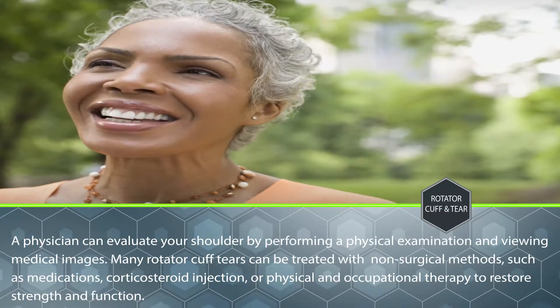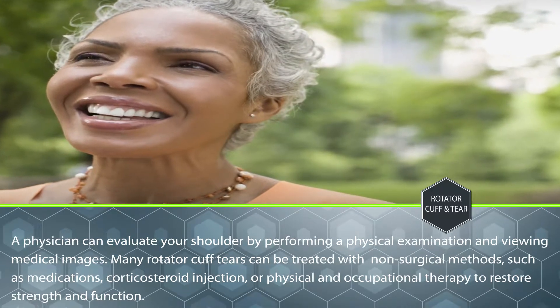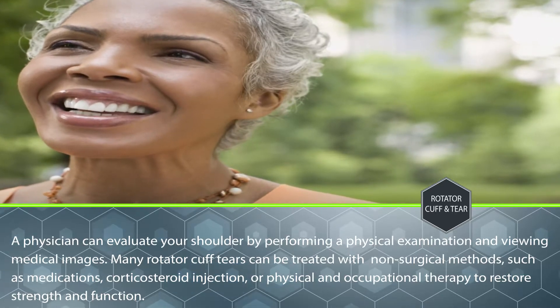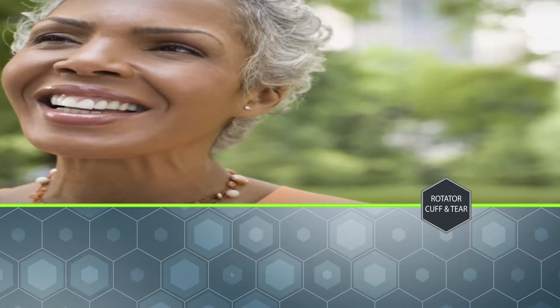A physician can evaluate your shoulder by performing a physical examination and viewing medical images. Many rotator cuff tears can be treated with non-surgical methods such as medications, corticosteroid injection, or physical and occupational therapy to restore strength and function.